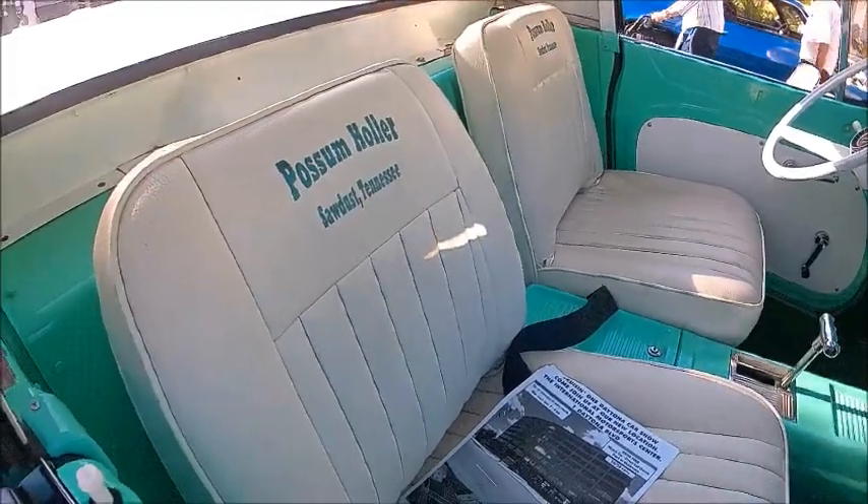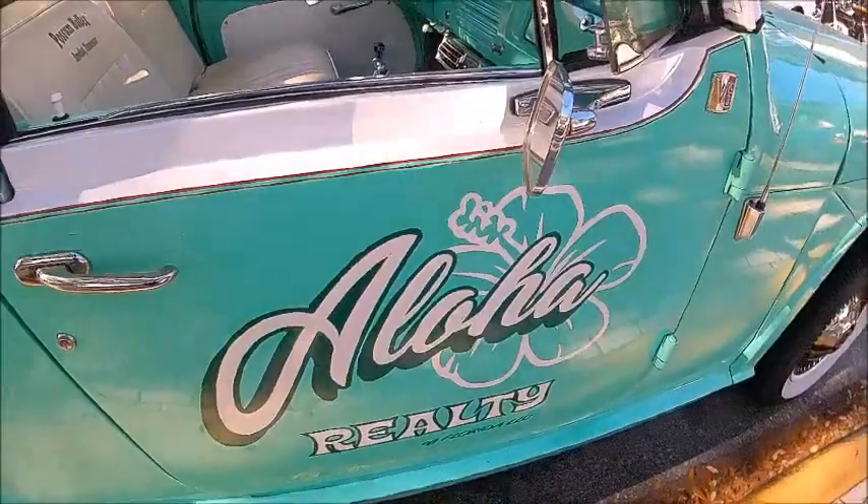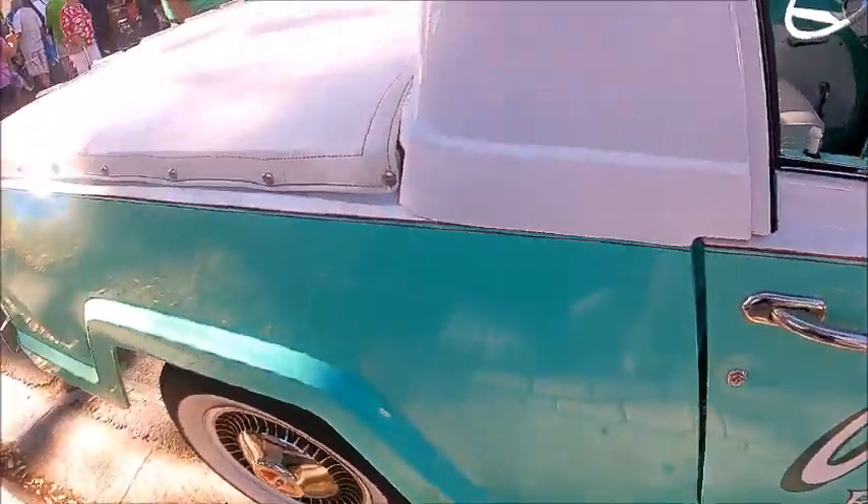It's obviously a commercial vehicle with nice advertising — certainly gets your attention. There's a real realtor running around in one of these.